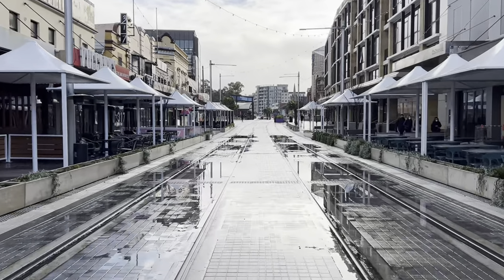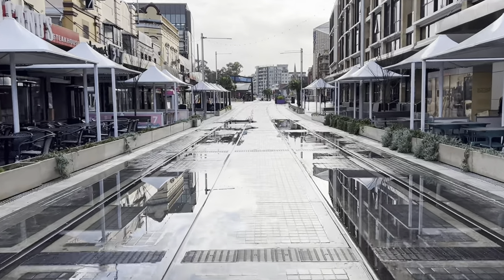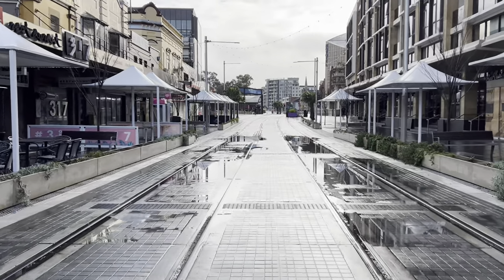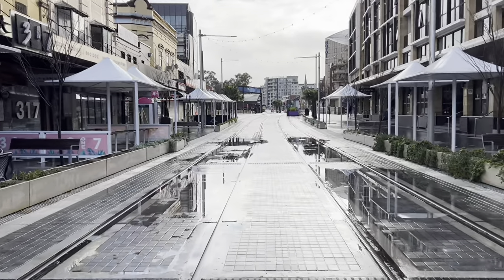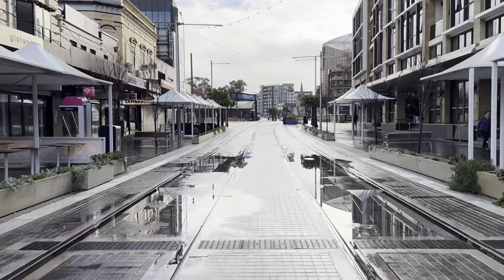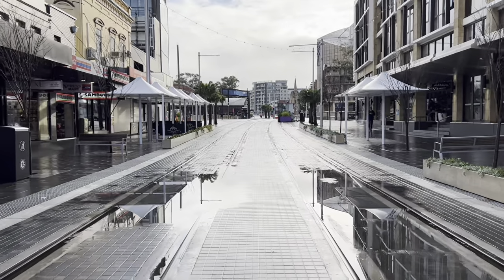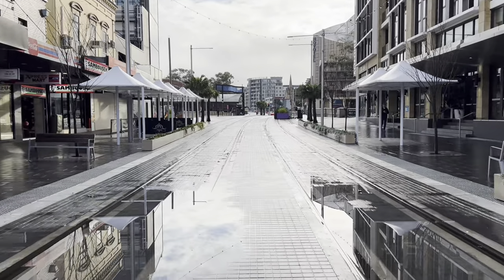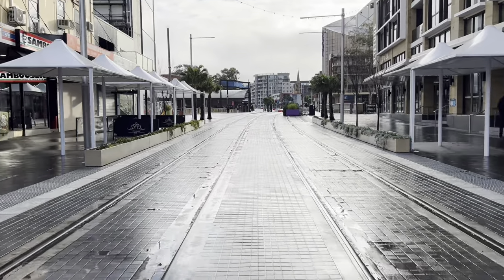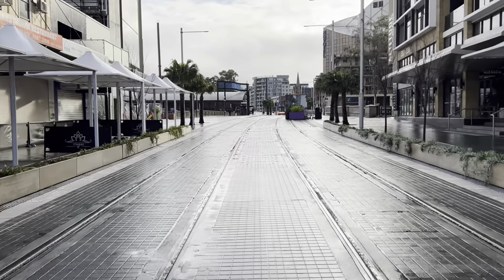I haven't really visited Parramatta much at all in the last couple of years. Maybe stopped over to do a video at the train station and walked from Parramatta Station to the Parramatta Ferry Wharf, but I haven't really taken a walk through Parramatta itself, so it's really surprising how much it's changed. I sort of exited the station on the opposite side to Westfield and I was thinking, where am I? I was a little lost for a minute.